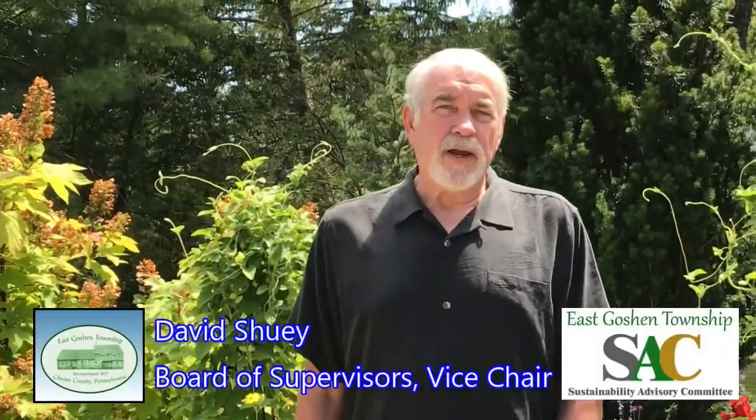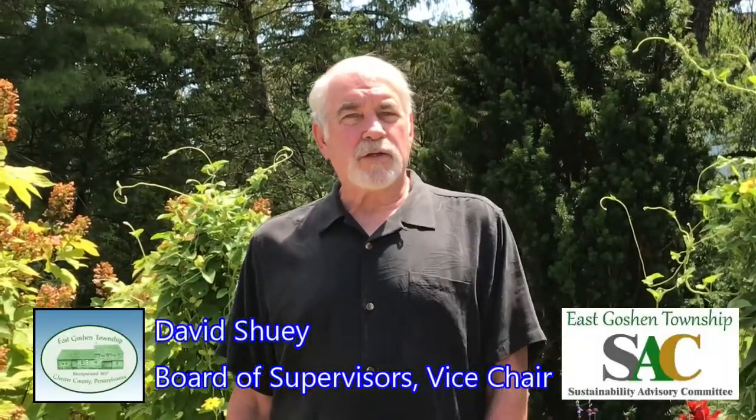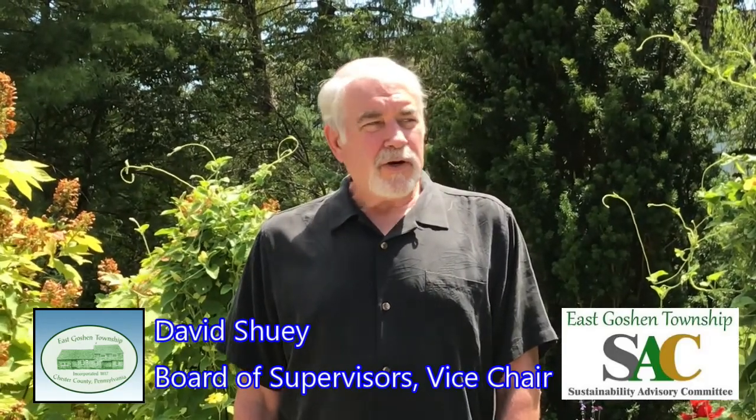Hey everybody, it's David Shuey. I'm Vice Chair of the Board of Supervisors of East Ocean Township. And we're here today with Philip Watson, who we're fortunate to have as a resident of East Ocean Township. He's a professional horticulturalist, a TV personality, and an author of two books on gardening. He's going to share his amazing garden and talk about effective and sustainable gardening in East Ocean Township.